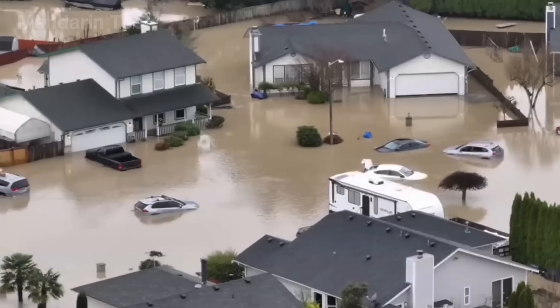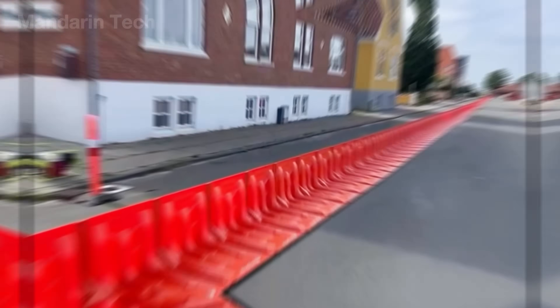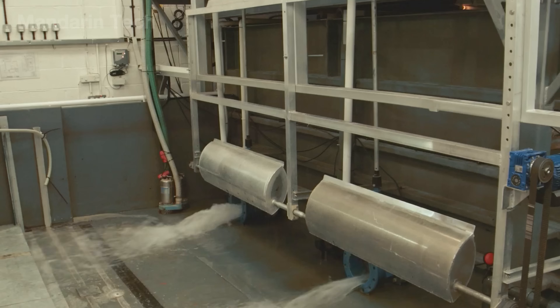In just 10 minutes, extreme rainfall can flood an entire city's underground levels, shut down transit systems, and account for over 40% of global disaster damage. That is why, over the past few decades, flood prevention technologies have become a critical line of defense for many cities.